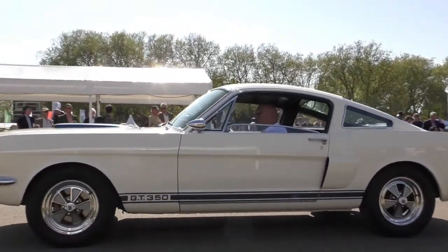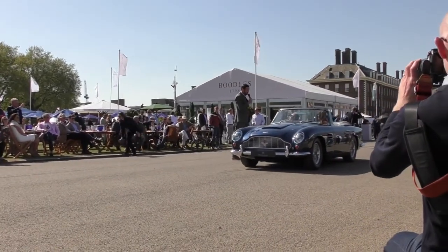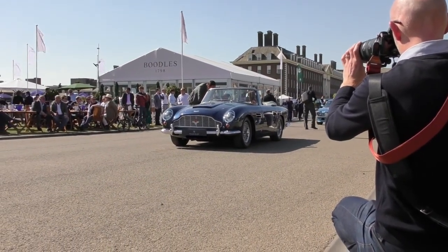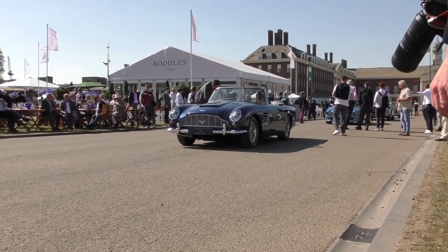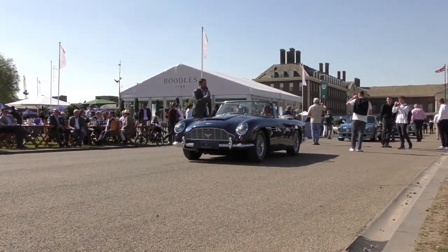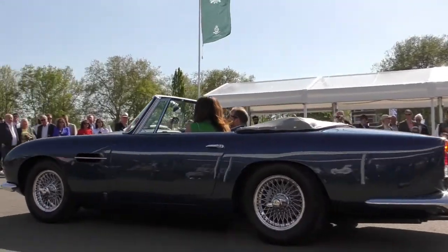The resident Aston Martin specialist Dylan Miles, ladies and gentlemen, in an Aston Martin DB5 Convertible. Dylan, this looks very similar to your family car! It's totally restored by RS Williams — a total body-off restoration. It's done about 1,000 miles since restoration, and I'd say it's the nicest one around at the moment. It's a lovely car to drive. Amazing — what a beautiful example. Dylan Miles in his DB5 Convertible.